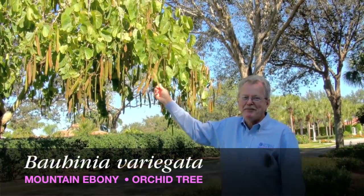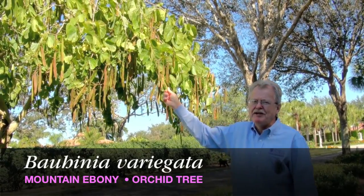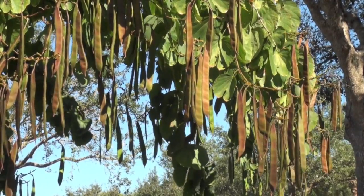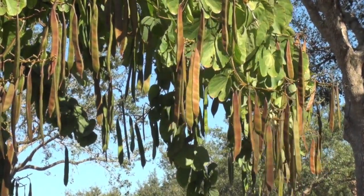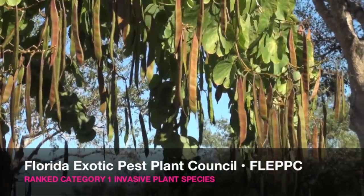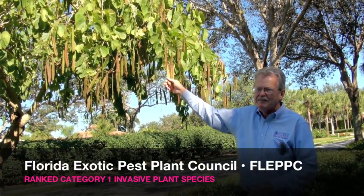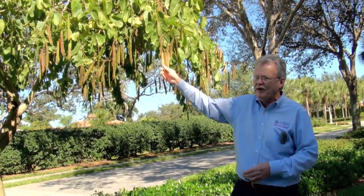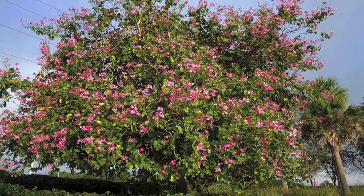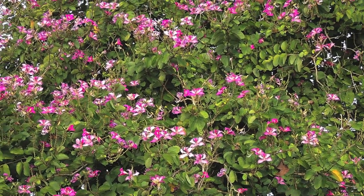This is the bad brother — Bauhinia variegata, sometimes called mountain ebony or just plain old orchid tree. Because of the number of seed pods, you get a lot of seedlings sprouting up where you don't want them. For that reason, the Florida Exotic Pest Plant Council has categorized this as the number one invasive plant species, so it should not be planted anymore. The Hong Kong orchid tree is sterile — it does not produce seed pods. Therefore, the only way it can be propagated is through air layering, grafting, or cuttings.